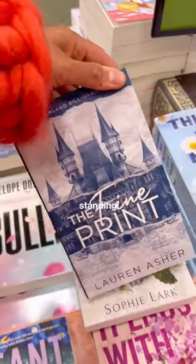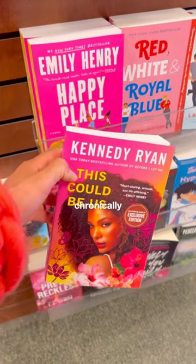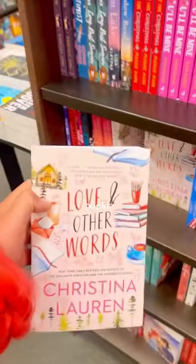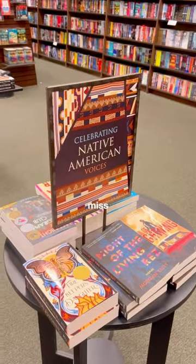You probably noticed that I'm standing near a lot of the tables — that's just because a lot of the popular books are usually near the tables. There is a BookTok section, so if you're chronically online and want to read what your friends are reading, that's a good place to start. All the books I'm picking up are books I absolutely love, so write these down. If you don't know what thrillers to read, read the ones that are facing forward — those are the most popular ones.